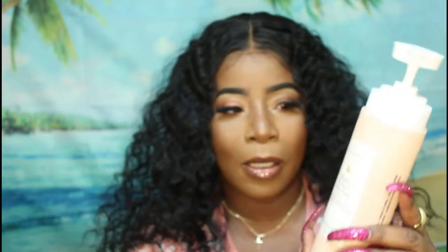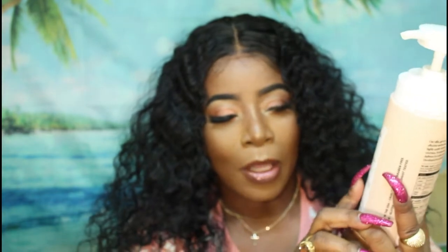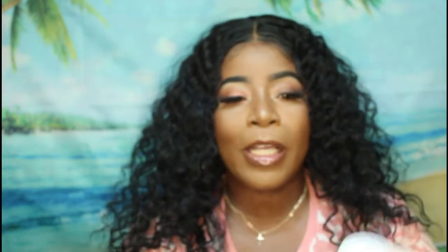Moving on to body care items for summertime. The first thing I have is the Natrium Brightening Vitamin C Body Wash. It helps to keep my complexion toned and brightens for radiant-looking skin — that's one of the things I liked about this product. It makes you feel very clean after using it. This is one of the first products I use when I get in the shower.